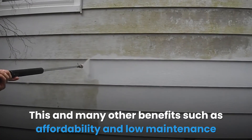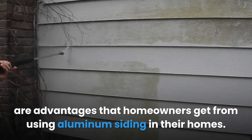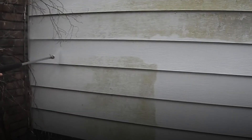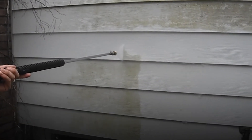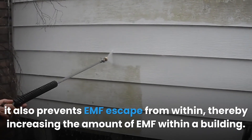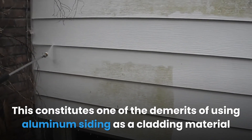The aluminum siding's ability to block EMF is based on the conductivity of the aluminum metal used in its manufacture. This and many other benefits — such as affordability and low maintenance — are advantages that homeowners gain from using aluminum siding. While aluminum siding prevents the influx of EMFs from external sources, it also prevents EMF escape from within, thereby increasing the amount of EMF within a building, which constitutes one of the demerits of using aluminum siding as a cladding material.